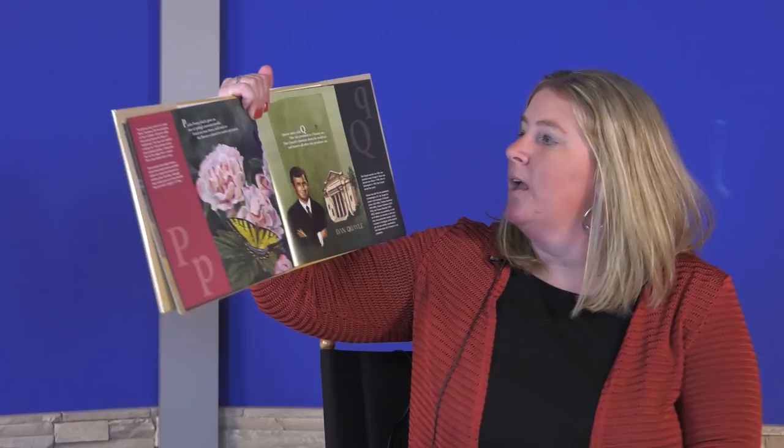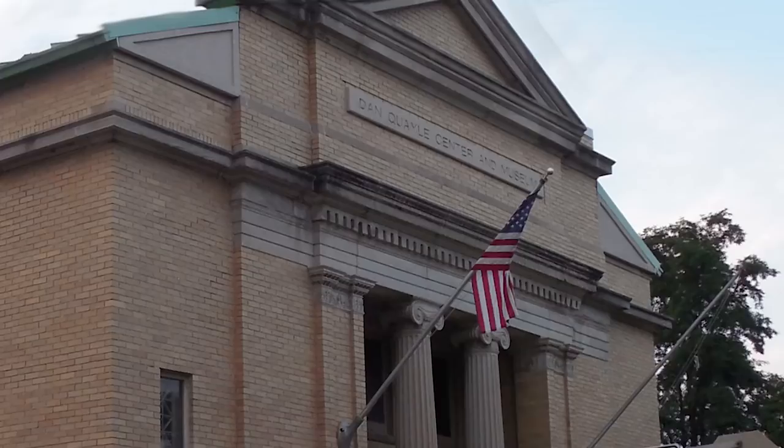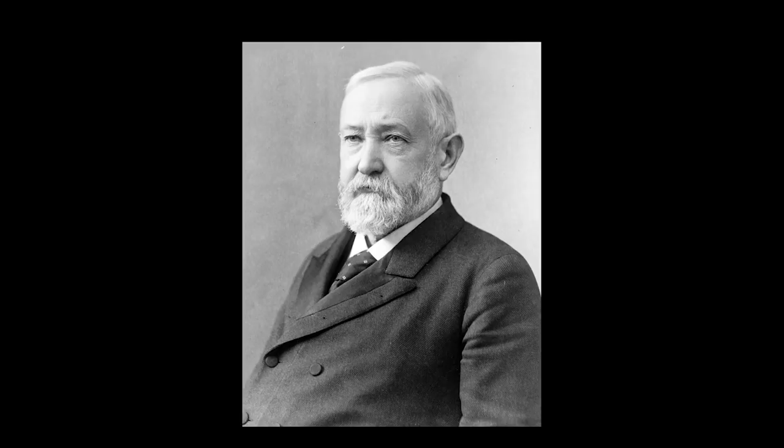Quayle starts with the letter Q. This vice president is a Hoosier, too. Dan Quayle's museum shows his worldview and honors all other vice presidents, too. Dan Quayle was vice president from 1989 to 1993. Vice President Mike Pence is also from Indiana. Indiana has sent six vice presidents to Washington, D.C., but only one Hoosier has ever been president — Benjamin Harrison, from 1889 to 1893.